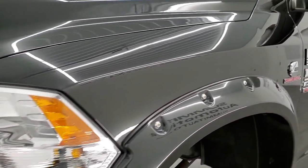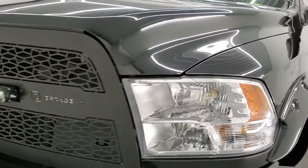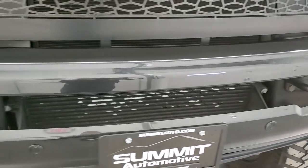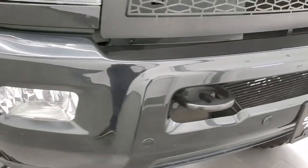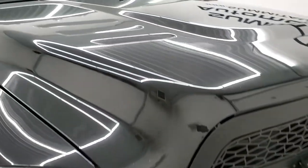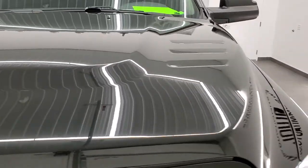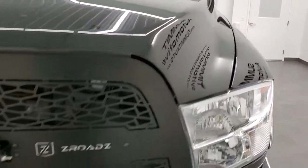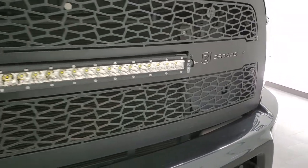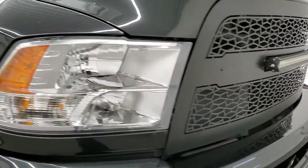The front fender is in excellent condition with no major dents or dings. The front bumper is painted with no major dents or dings, and it does come with front bumper parking sensors and factory fog lights. The hood is in excellent shape, and it comes with a Z-Road custom grille LED light bar that does work — we'll turn that on in just a little bit.